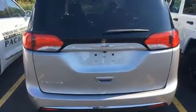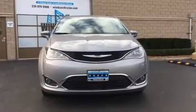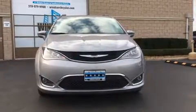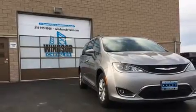All of the premium features expected of a Chrysler are offered, including a built-in garage door transmitter, a power liftgate, a roof rack, rear wipers, and remote keyless entry.